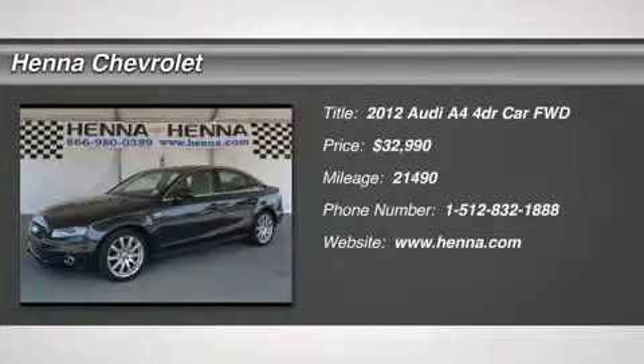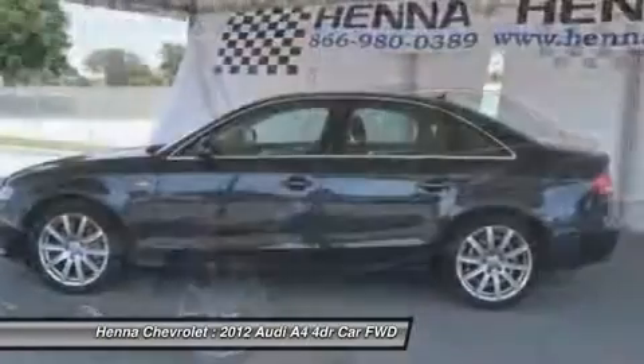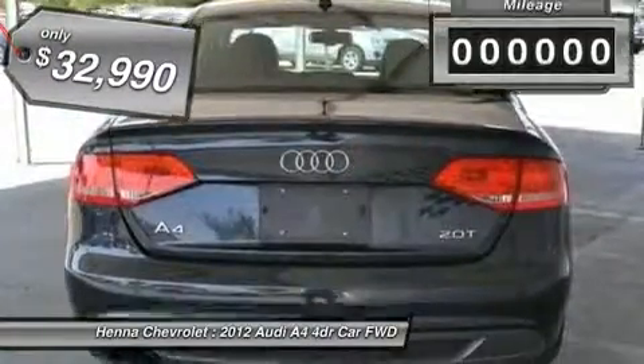2.0L four-cylinder TFS IDOHC. This luxury sedan, the 2012 Audi A4 front truck, is an economically sound investment with its 22 mpg in the city and 30 on the highway.